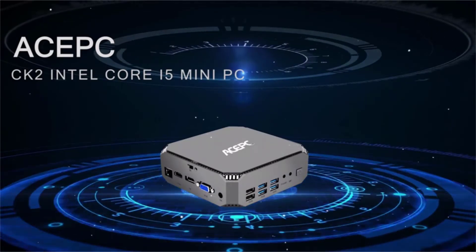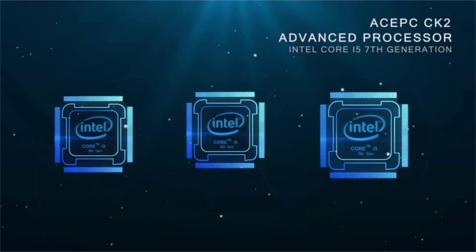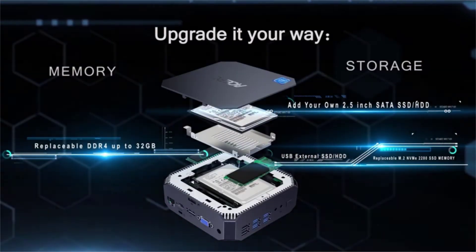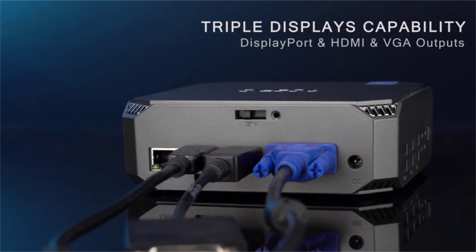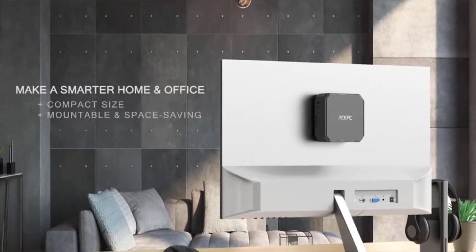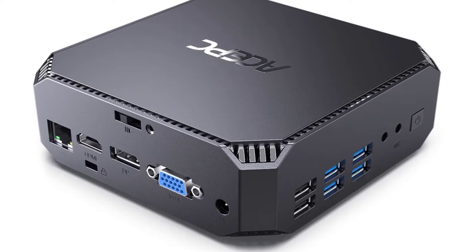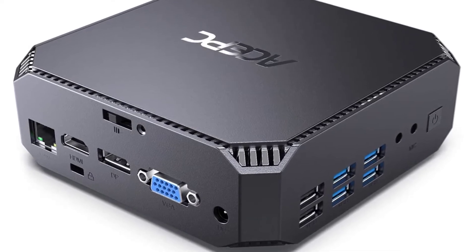ASPC Mini PC P-Sense Core i5 processor: CK2 Mini PC powered by the 7th generation Core i5-7200U processor, 3M cache, base frequency 2.50GHz, up to 3.10GHz. Pre-installed Windows 10 Pro 64-bit. The compact size makes this a top choice for business office and education. Upgradable RAM and expandable storage: CK2 Mini Computer built-in 8GB DDR4 plus 256GB M.2 NVMe SSD, supporting up to 32GB RAM and 1x2.5-inch SATA HDD/SSD up to 2TB.